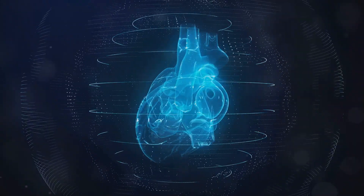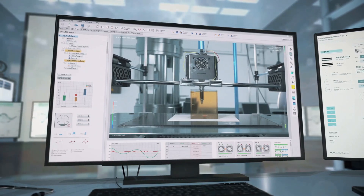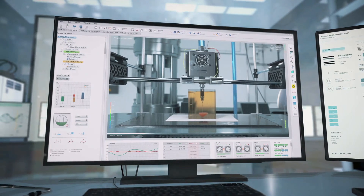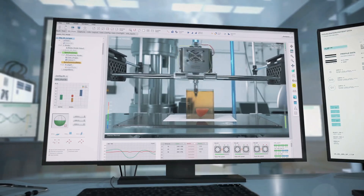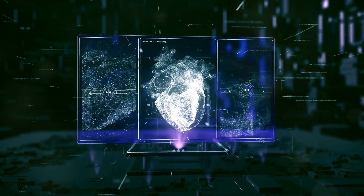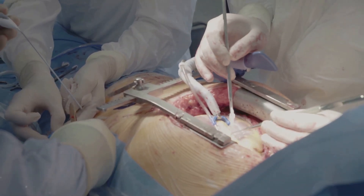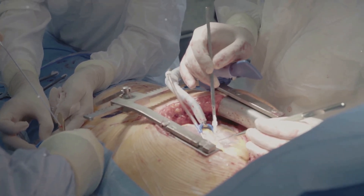Heart disease remains the leading cause of death globally, but imagine a world where damaged heart tissue could be repaired or even regenerated. Welcome to the cutting-edge realm of regenerative medicine for heart disease — a field that's not just about treating symptoms, but fundamentally healing the heart. Today we'll explore how this innovative approach is set to revolutionize cardiac care.